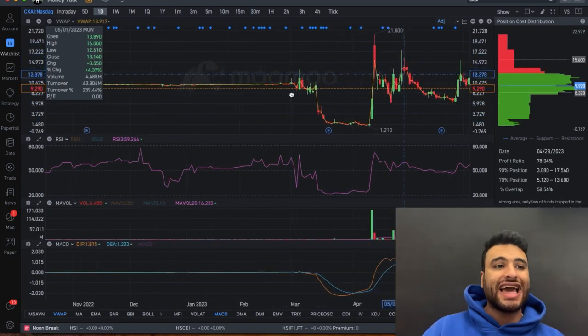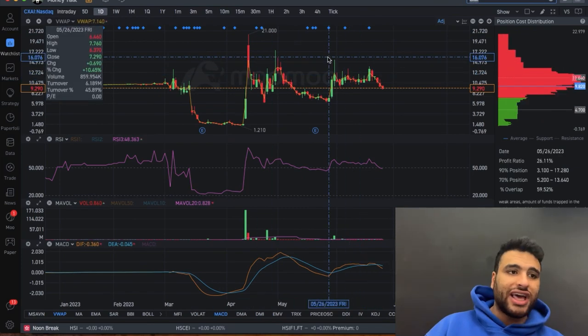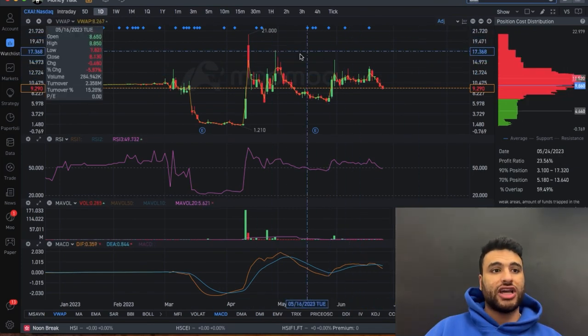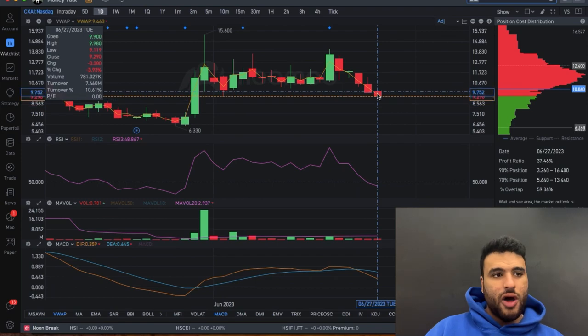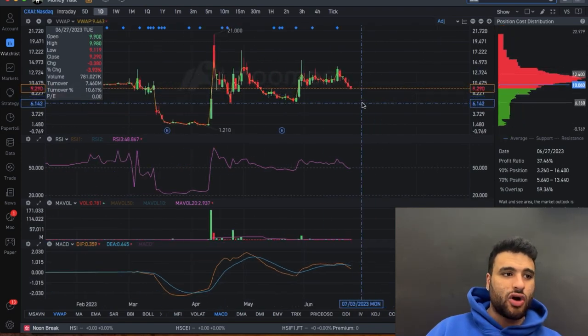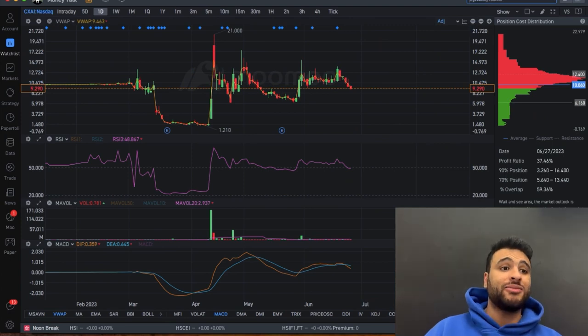When it comes to CXAI's chart, I don't like it for a swing trade right now. It is at a support level but it doesn't look like it's planning on holding it — it looks like it's heading downwards towards the $6 support level. For that reason, I'm staying away from CXAI.